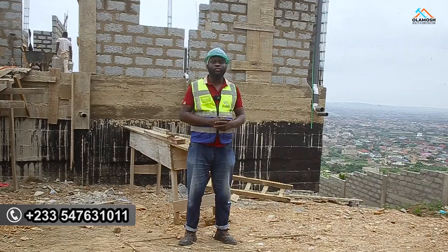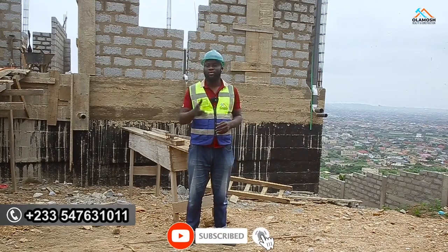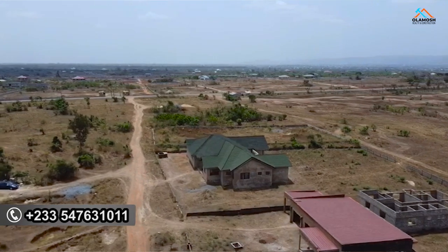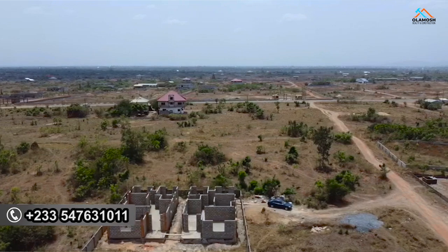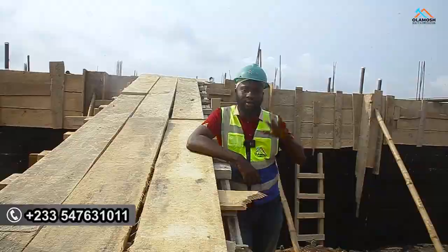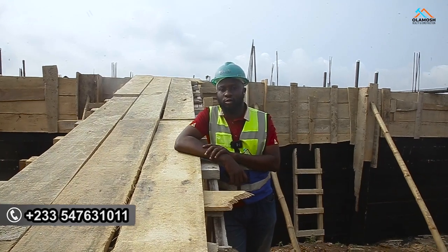This is where I'm going to be ending this video. Don't forget to subscribe to this channel and share with friends and family. If you're searching for land, we have lands at Ayikuma — a very great location, very sweet and very beautiful, not far from the Ayikuma Police Station and Ayikuma Government School. We have a lot of developing estates around this Ayikuma land. I advise you to quickly come on board to secure a plot or more over there.